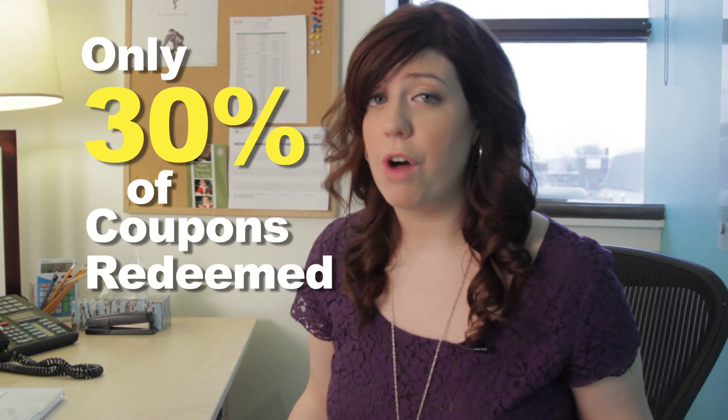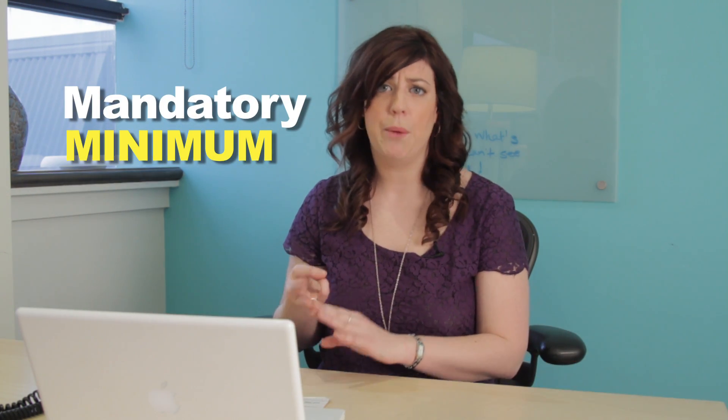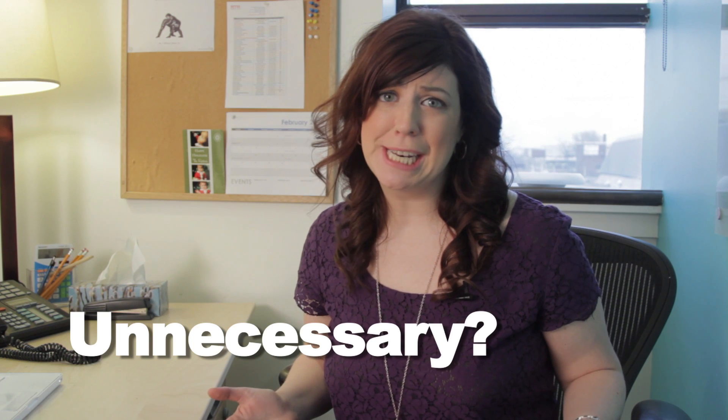Is your inbox constantly inundated with coupons and deals from online coupon sites? Did you know that only 30% of all coupons are actually redeemed? Sometimes you actually have to spend up to a certain limit to even get the discount, like buy two to get one off, when you only really needed one in the first place. Most of the time, these coupons are for things that none of us really need.